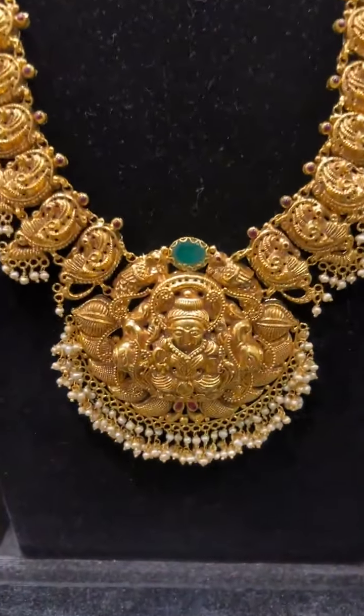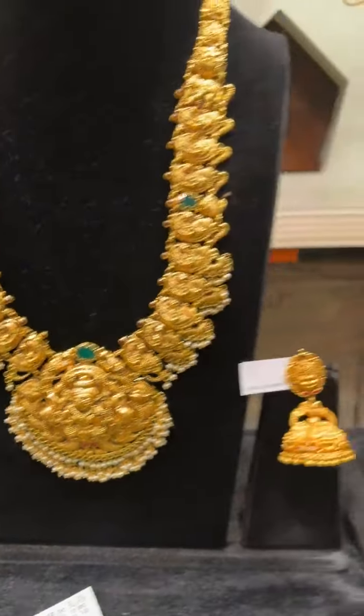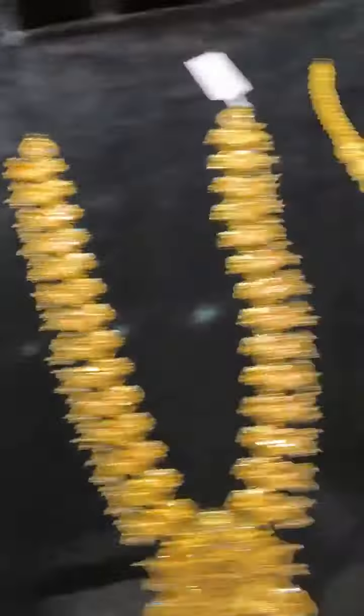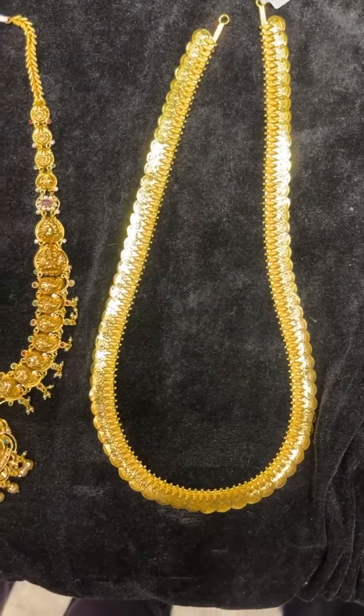This one is broad and grand, and just 61 grams net weight. We also have some more long pieces. There is the Kasuharam — for people who love yellow gold, it's very beautiful at 50 grams.